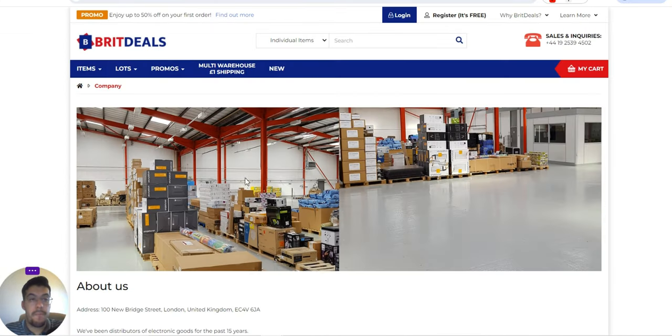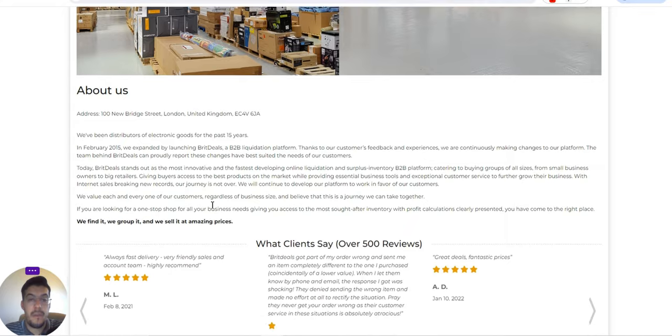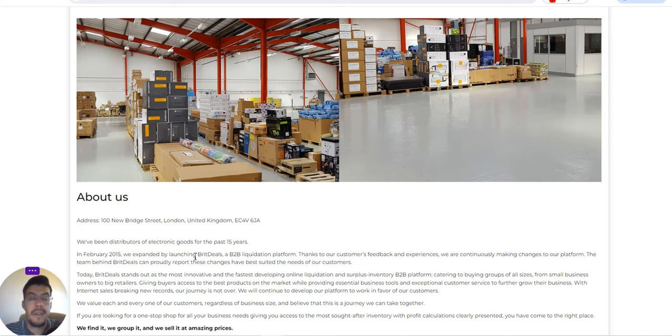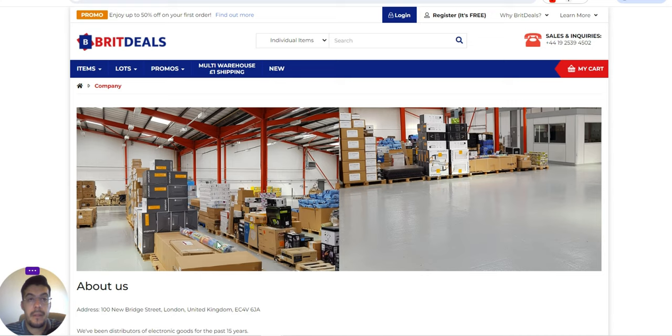The fourth supplier is BritDeals.co.uk. They've been a distributor of electronic goods for the past 15 years. In February 2015 they expanded by launching BritDeals, a B2B liquidation platform, and they have been continuously growing since. These suppliers offer both wholesale and liquidation — overstock and customer return products that you can buy and resell.